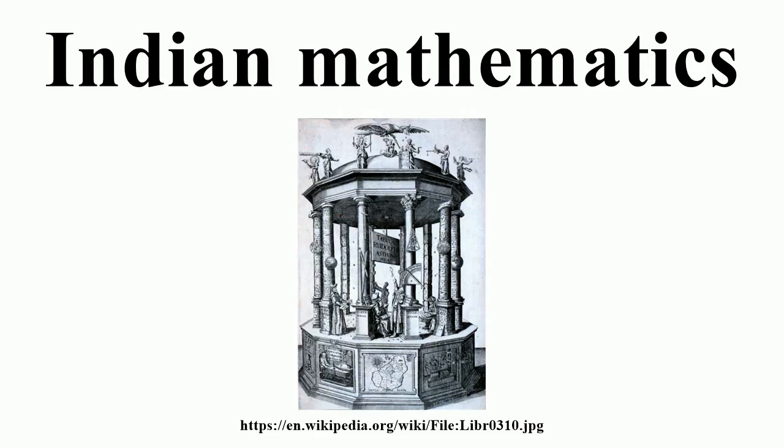In addition to Surya Prajnapti, important Jain works on mathematics included the Vaishali Ganit, the Sthananaga Sutra, the Anuyogadwara Sutra, and the Sapkhandagama. Important Jain mathematicians included Bhadrabahu, author of two astronomical works — the Bhadrabahavi Samhita and a commentary on the Surya Prajnapti — Yativrishamacharya, who authored a mathematical text called Tiloya Panati, and Umasvati, who composed a mathematical work called Tattvarthadhigama Sutra Bhashya.